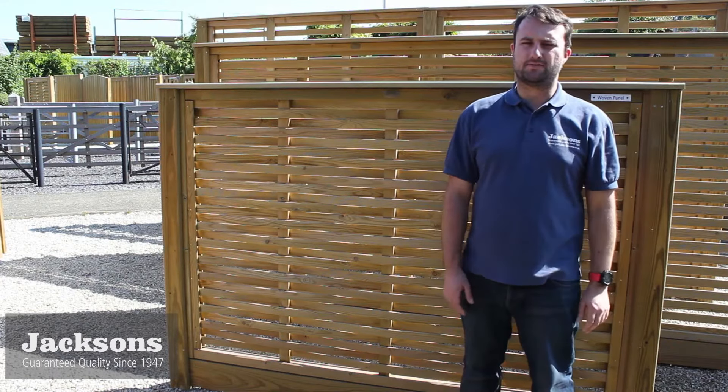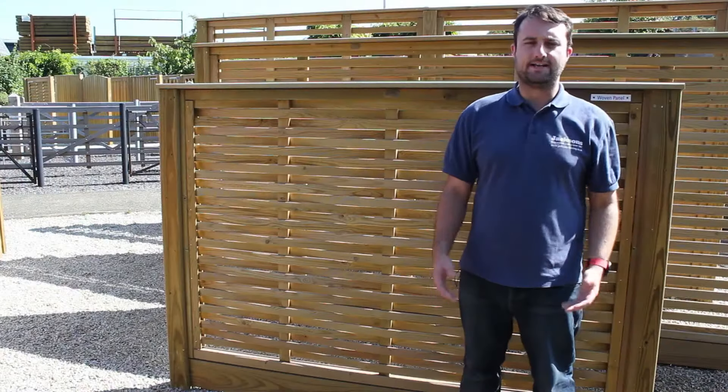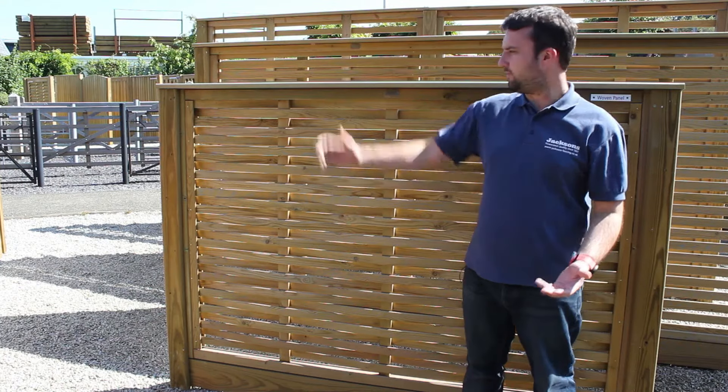Hello, I'm James from Jackson's Fencing and today I'm in our Jack Store display area based near Ashford in Kent. In this video I'm going to be giving an overview of our woven fence panel.